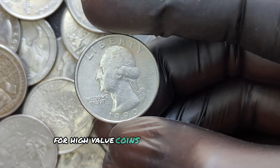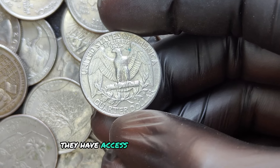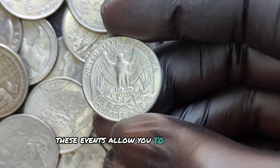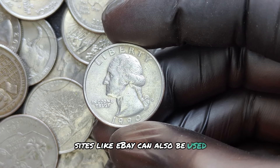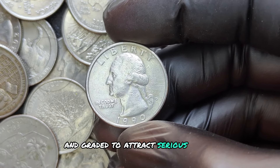For high-value coins, auction houses are a great option — they have access to serious collectors who are willing to pay top dollar for rare finds. Coin shows allow you to interact with collectors and dealers who might be interested in purchasing your coin. Sites like eBay can also be used, but make sure you have the coin authenticated and graded to attract serious buyers.